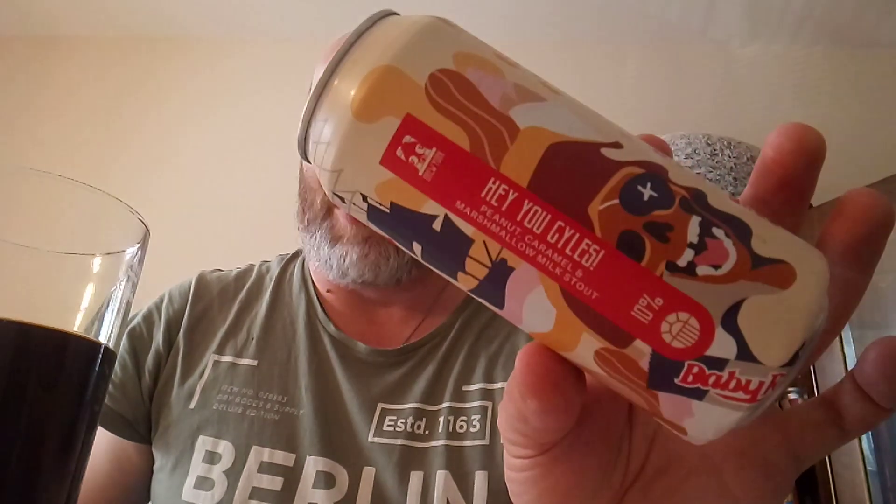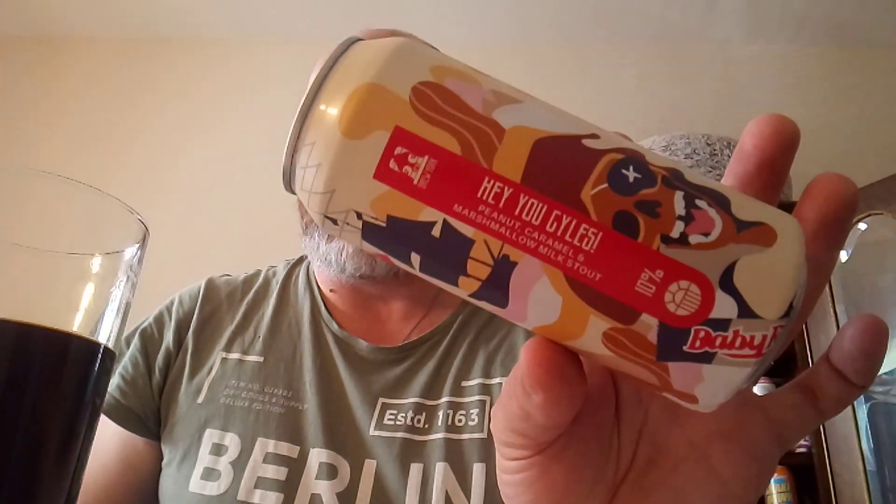I highly recommend you try it out. Some people might think it's good, some people might think it's too overtly sweet for them — we're all different at the end of the day. Thank you very much for watching this video review, please subscribe, let me know in the comments and I shall see you soon on another one. Cheers everybody.